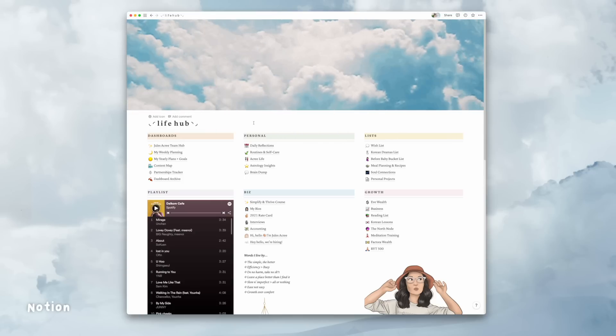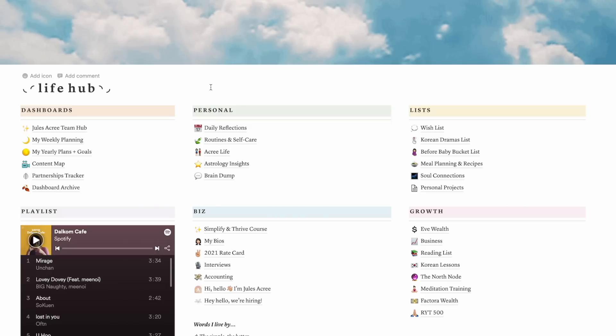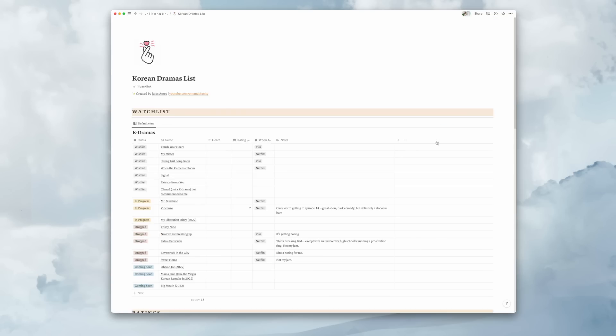This next one you've probably heard me talk about at length — Notion. For me, Notion is by far the number one holy grail productivity app ever. It has changed my life and my business. I use it for my personal life hub, planning my week and year, planning content and partnerships, and collaborating with my team. It didn't click for me right away — it took a few months before I really committed to it. Notion is incredible for creating focus while also being beautiful and aesthetic.